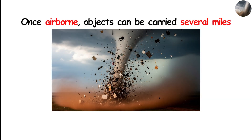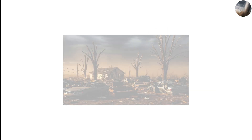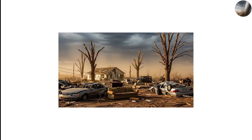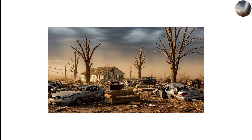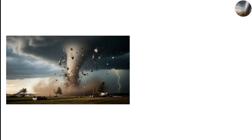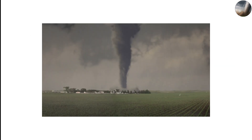Once airborne, objects can be carried several miles; lighter debris can travel even farther, ending up dozens of miles from its original location. The physics inside the tornado can also produce bizarre effects: pieces of straw embedded in trees, shingles driven into walls like spears, and objects crushed or contorted in unnatural ways. These strange outcomes are often due to the combination of extreme wind speeds, pressure differences, and rotational forces. In the fastest-moving subvortices, debris can reach speeds significantly higher than the surrounding wind.